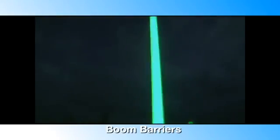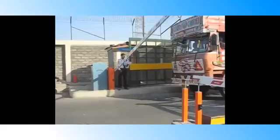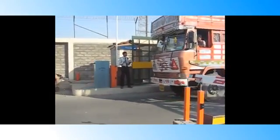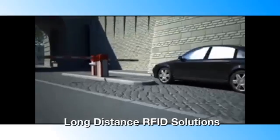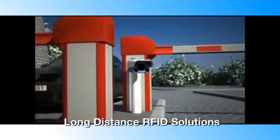SmartPower offers all types of boom barriers with straight or articulate arms. Our boom barriers are compatible with all types of access control and weigh bridge systems. We also offer long distance RFID access control system which can detect the vehicle from 12 meters distance and controls the gate system.